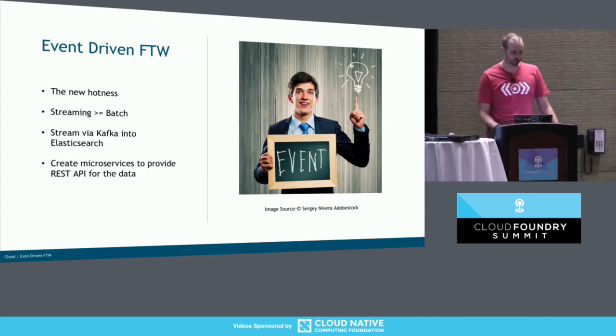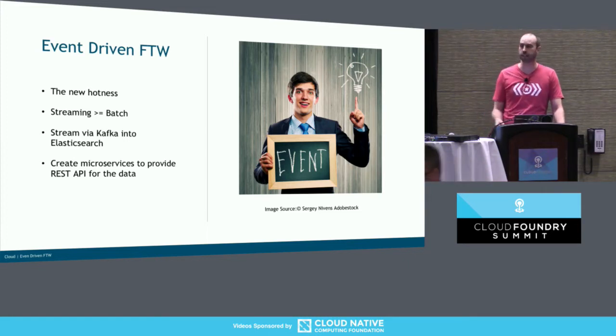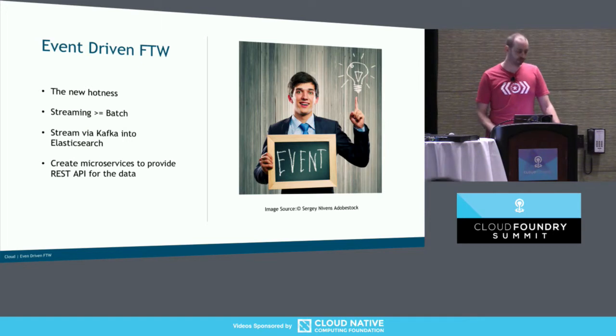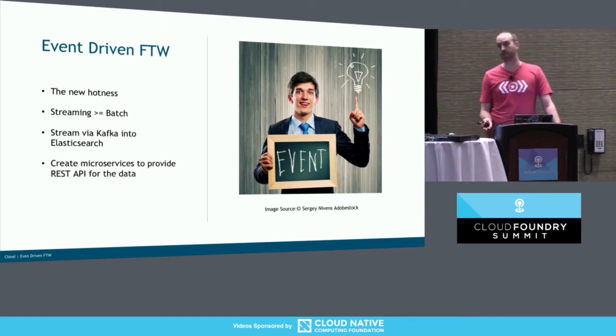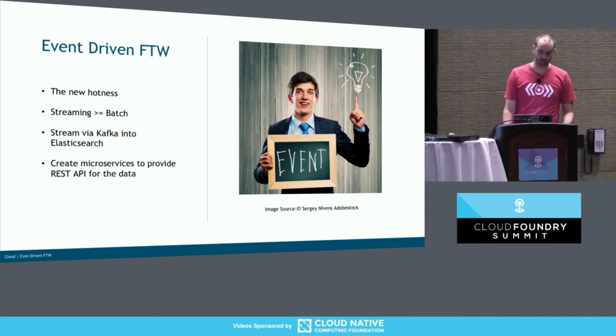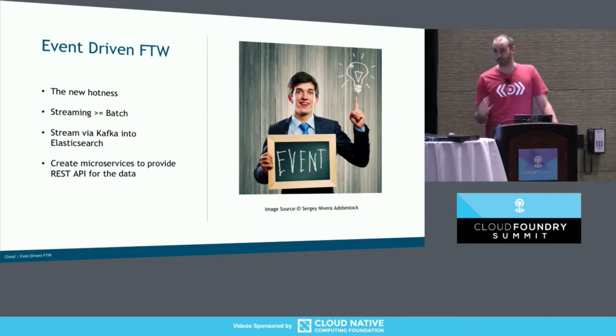Reading a file in is just streaming the file. So we chose Kafka as our event stream bus, and we wanted to put the data into Elasticsearch. We have a lot of search use cases — someone calls up the help desk and we need to look up the user's information, so Elasticsearch is perfect for that. We didn't want to do monoliths, so we decided to do microservices, put a REST API in the front, and then the data is exposed to the rest of the bank.